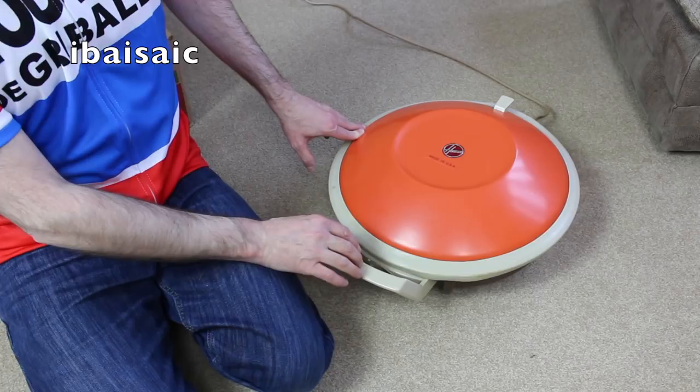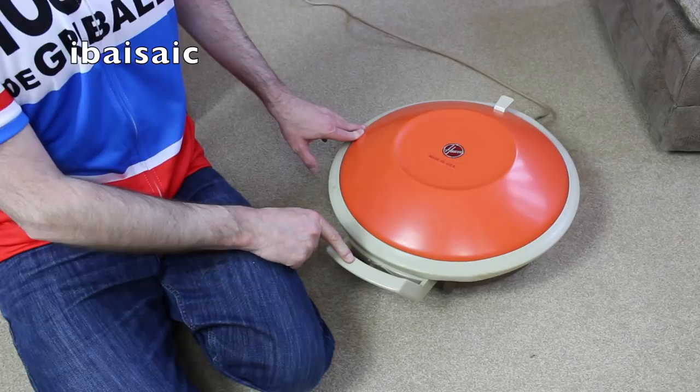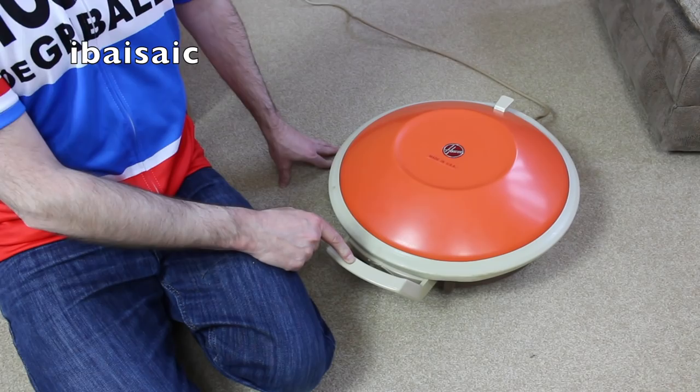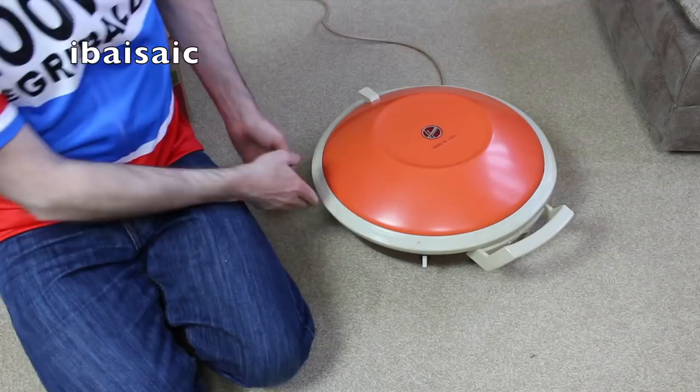I did originally have a Celebrity in my collection in the late '80s, early '90s — I got it from my Auntie Mary and the bearings had gone and there was something wrong with the handle. Back in those days you could actually buy handles and motor bearings from Hoover, so I fixed it up and got it working, but it got sold. That's another vacuum I regret selling. But fortunately I've been rewarded with a new one.